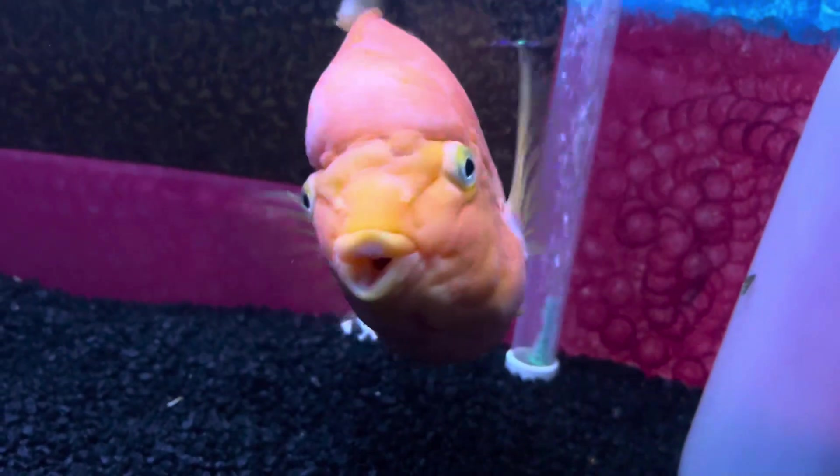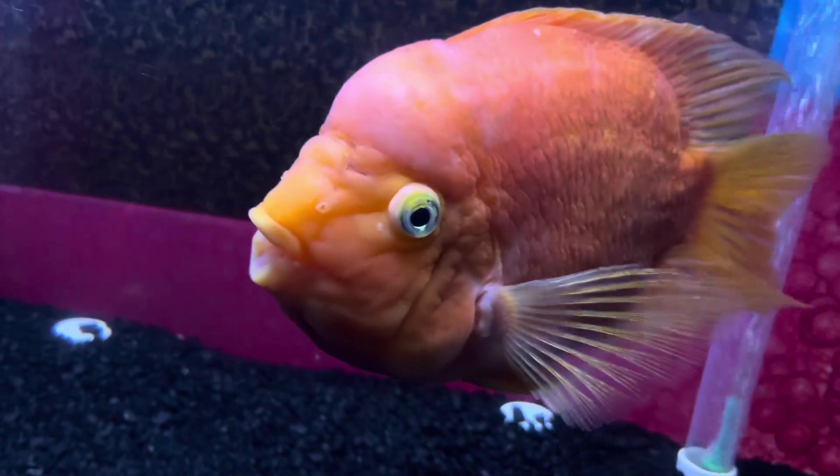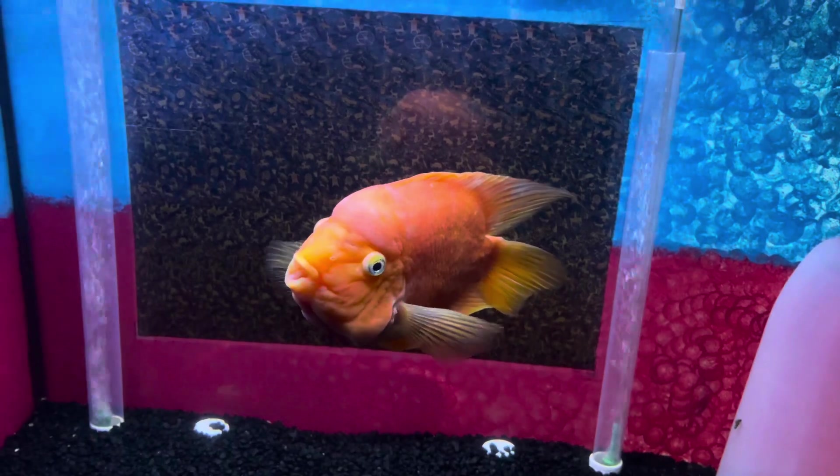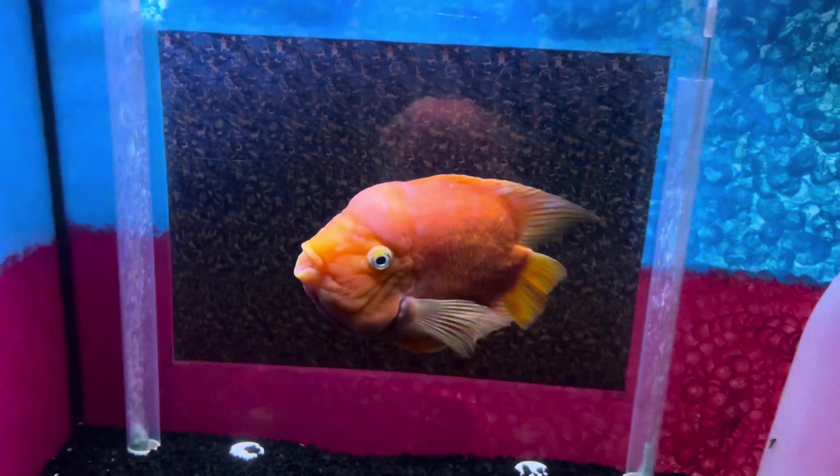If it is a problem, we can probably just leave him in here. He loves looking through the glass. He loves when we come up here. He loves the attention of being in the front here. He was used to all that attention over at Pope.